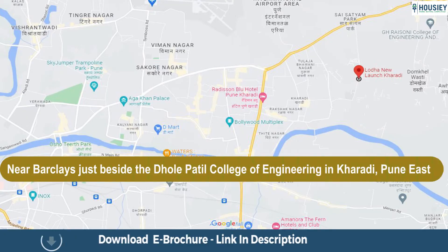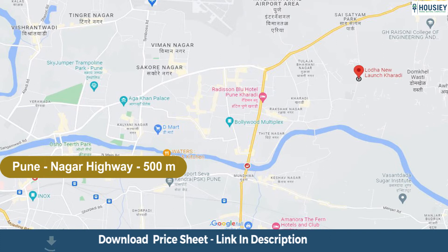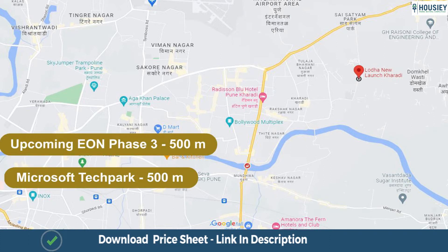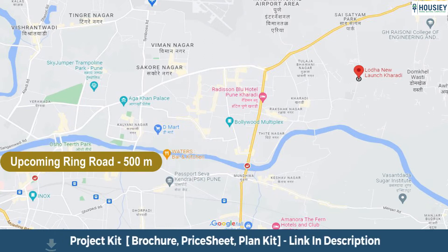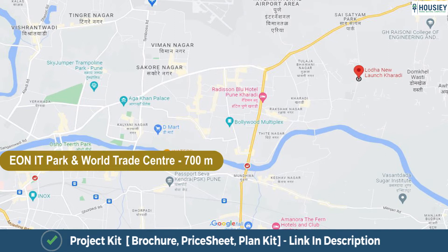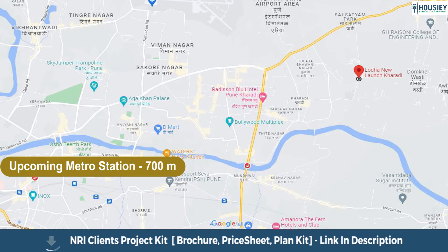Coming to the location, the project is located in Karadi near Barclays, just beside the Dholi Patil College of Engineering in Pune East, with Pune Nagar Highway at a distance of 500 metres. The upcoming EON Phase 3 with Microsoft Tech Park is 500 metres away, the upcoming Ring Road is 500 metres, EON IT Park and World Trade Centre are 700 metres, and the upcoming Metro Station is 700 metres.